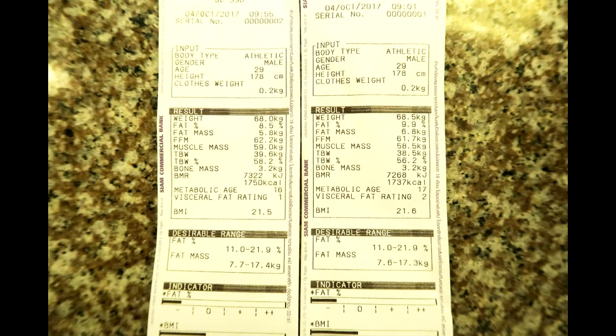So in this photo are two printouts. On the left is the body weight after the infrared sauna and the one on the right is before. It says I went from 68.5 kilos to 68 kilos after using the infrared sauna — so a 0.5 kilogram drop in weight.